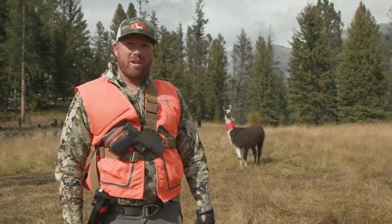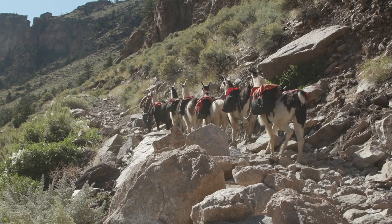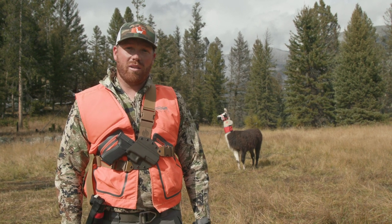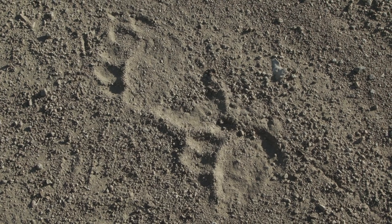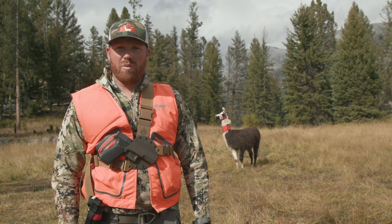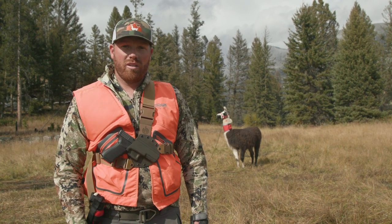We've got six llamas that we brought with us and I just wanted to go over a few tips that we use while camping with llamas in the backcountry, especially in Grizzly country. Number one is the main golden rule of having llamas in the backcountry: making sure that they're fed and watered.